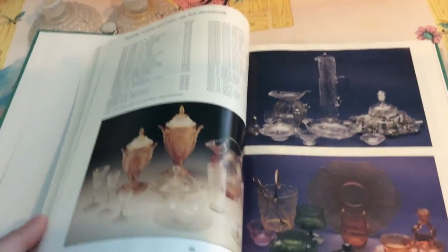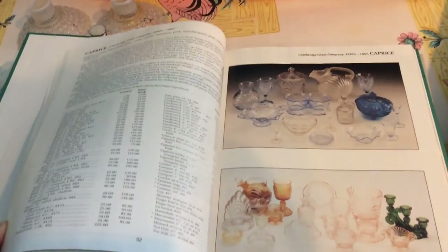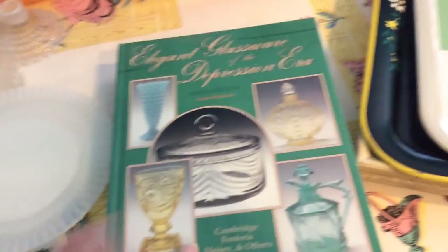I read a lot of reference books, and one of my viewers, Barbara, was telling me she was a member of the Depression Glass Club and she gave me another reference book to read. So I'm excited — I thought of her when I was at Goodwill and saw this book.